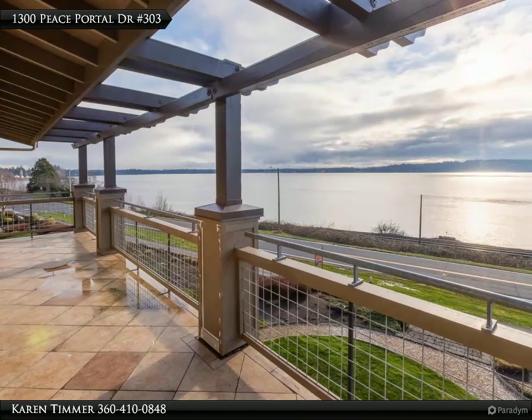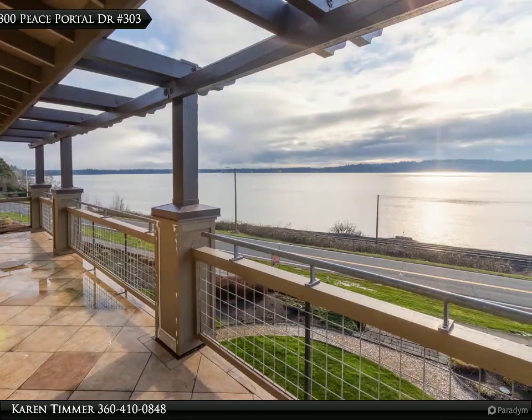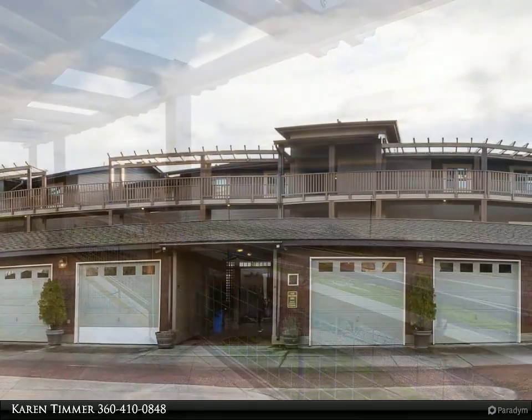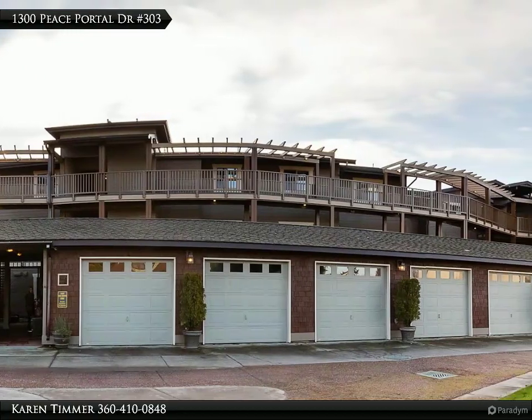This Windermere Real Estate Hatcom, Inc. property video is presented by Karim Timmer. Beautiful top floor condo with incredible panoramic views of Drayton Harbor and Samayamu.